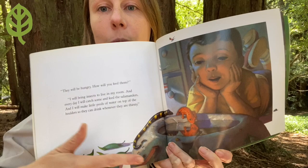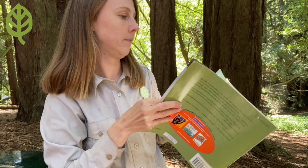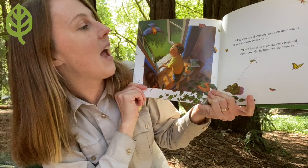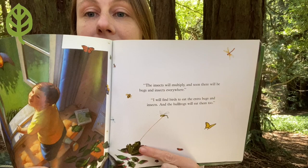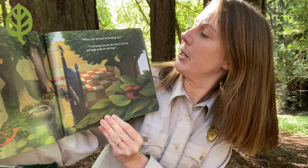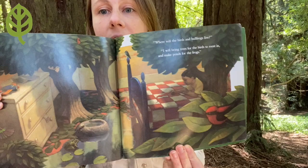Now there's — oh look — one, two, three salamanders. The insects will multiply and soon there will be bugs and insects everywhere. Oh no. "I will find birds to eat the extra bugs and insects, and the bullfrogs will eat them too." Look at that tongue. "Where will the birds and bullfrogs live?" "I will bring trees for the birds to roost in and make ponds for the frogs."